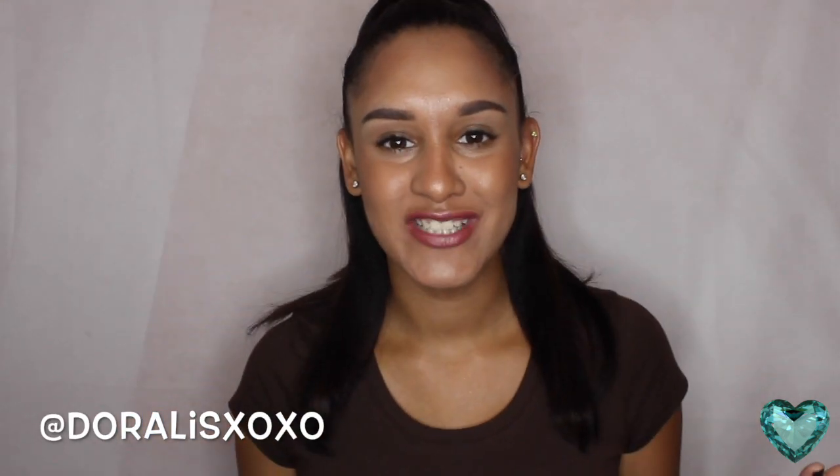Hi everyone, welcome back to my channel. My name is Darylis. If you're new, welcome. I am so excited, I'm back you guys. I was on vacation for like the whole month, but I'm back and I'm so excited to do this look for you guys. I'm doing a back to school look. It's very quick and simple. If you guys want to see this video, just keep on watching.